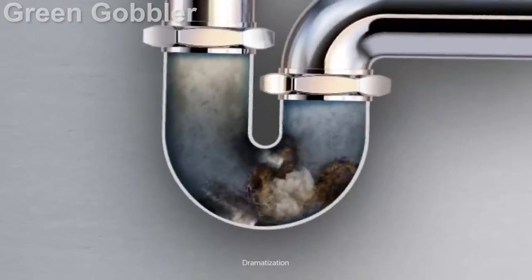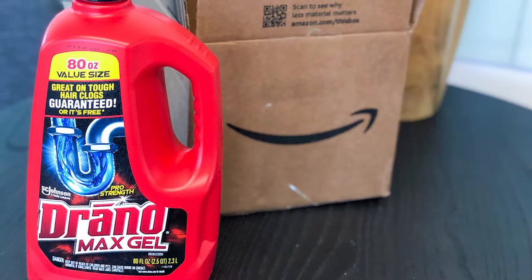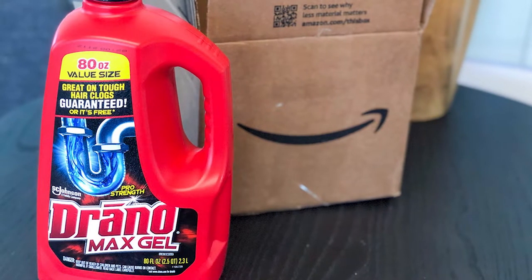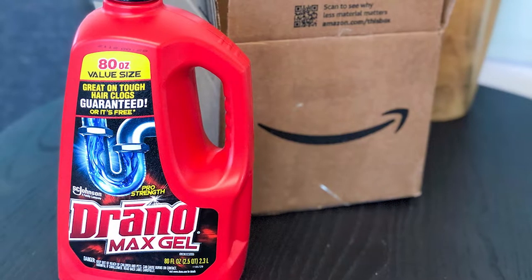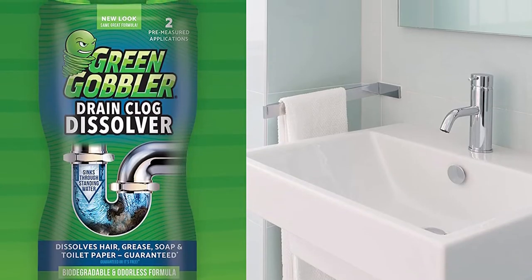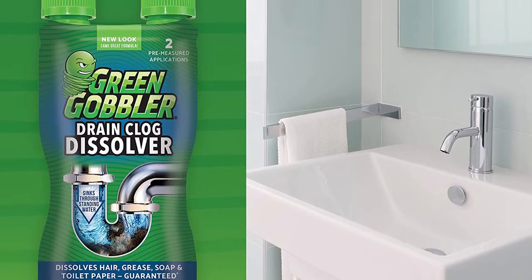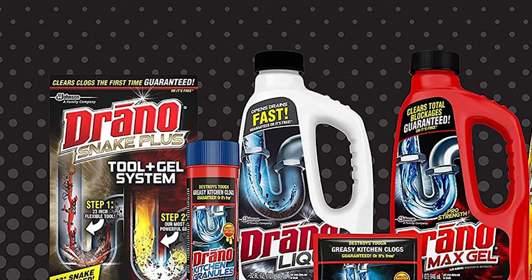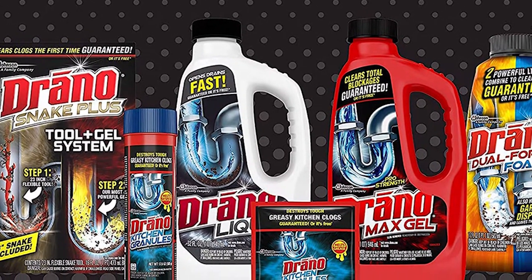There are a couple of important factors to note about my test. First, the drains and plumbing were the same and both caused water backup, but there is no way to replicate the exact clog twice, so there's no foolproof way to know if the clog cleared with Drano was more or less severe than the one cleared with Green Gobbler. Second, both brands offer several different drain cleaners, so results may vary with other products. The key takeaway is that both brands are easy to use and highly effective.